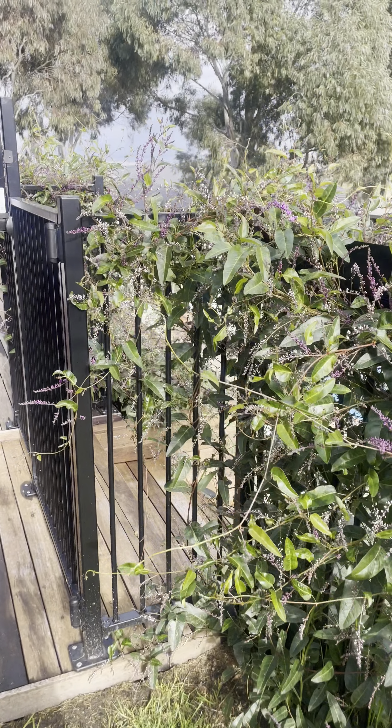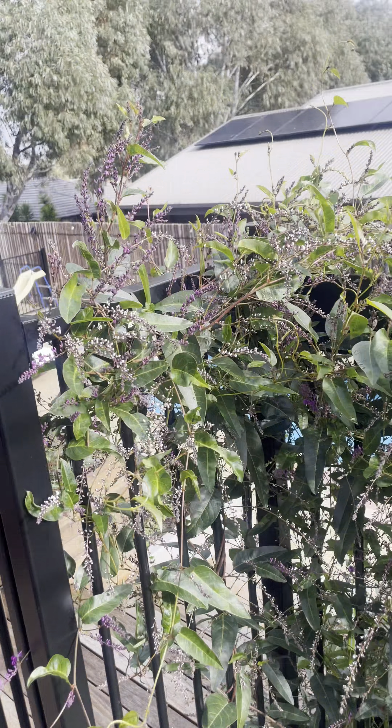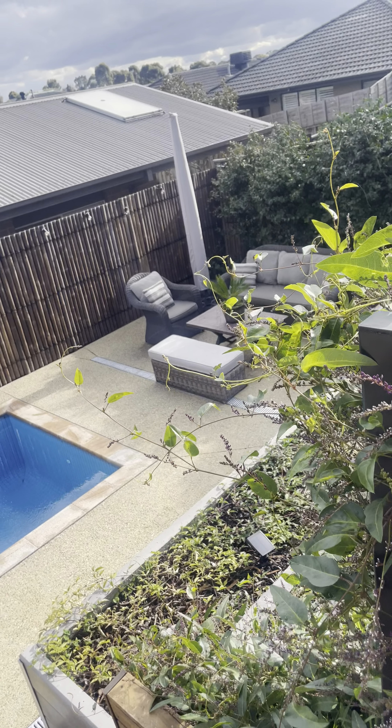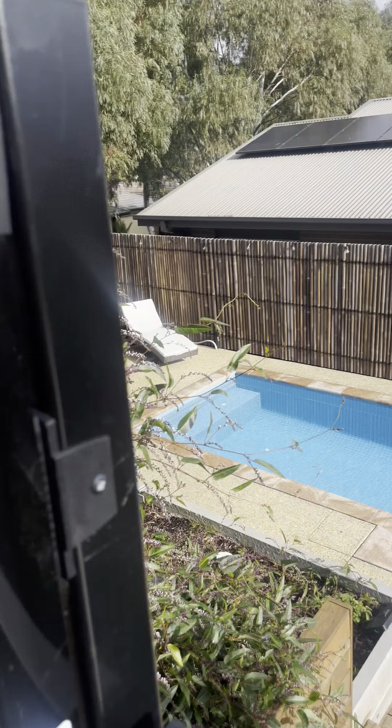And then we've got this magnificent heated, fully-tiled pool — looks great. When you come up towards this space it gives you a bit of a different perspective of it. It's got all your exposed aggregate concrete around it as well. A really nice pool and it is fully tiled and on a heat pump.